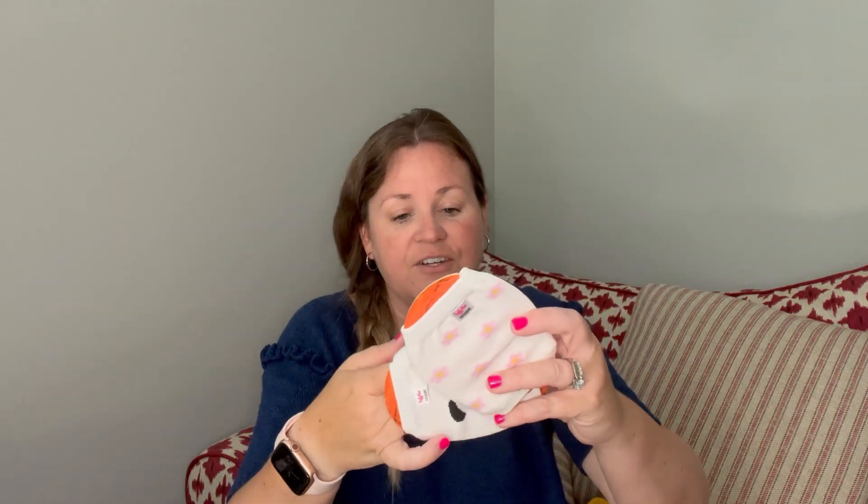My mom sent some other things in a second package, including these yarn bra/sock things for yarn. I've actually never used these so I'll try them for the first time.